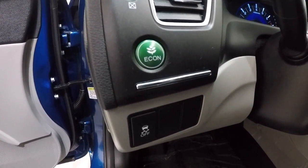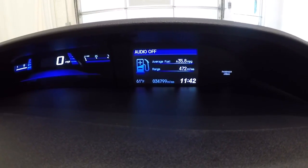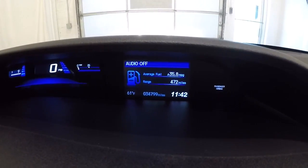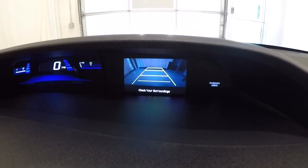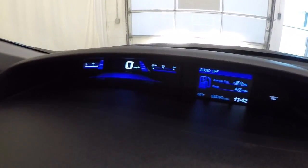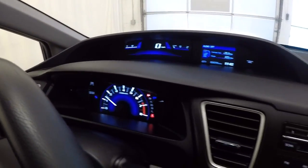It's got steering wheel audio controls, Bluetooth, and your econ button. Let's go ahead and check out the mileage — it's got 34,799 miles. Engaging the backup camera now. It's also got the digital speedometer, and everything's lit up really nice.